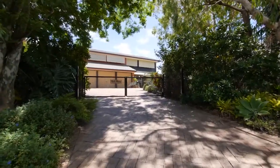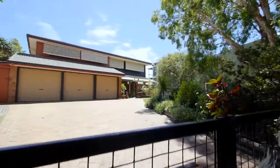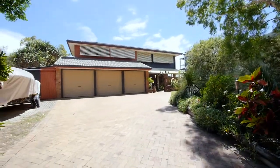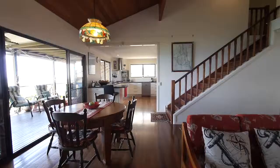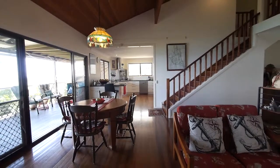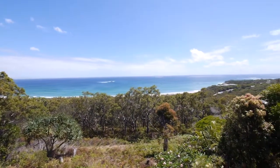Hi, I'm Julie Elliott from Discover Stradbroke Real Estate. We're here today at 117 Tramekin Street, Point Lookout on beautiful North Stradbroke Island. This contemporary family home combines high-end finishes in a perfectly placed north-facing location with some of the best views available at Point Lookout.